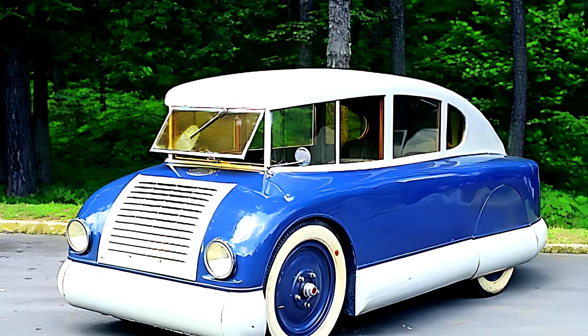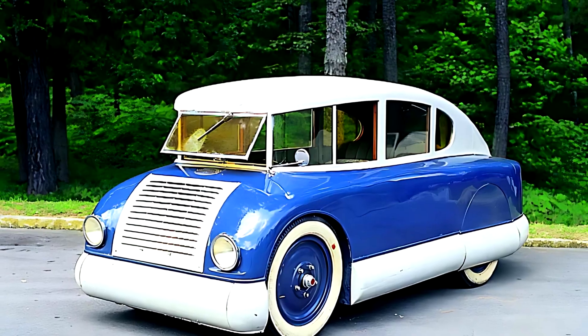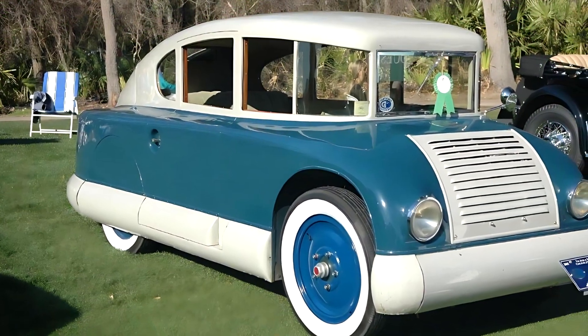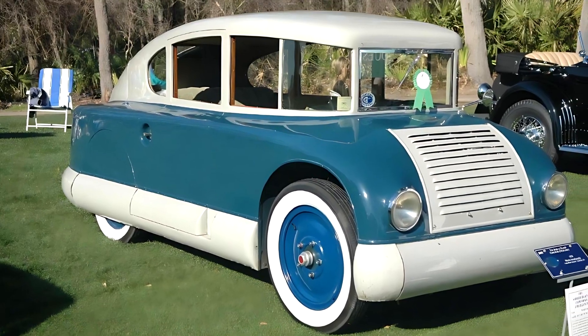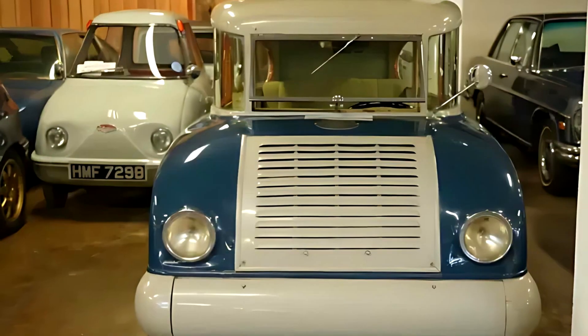This car looks like it came straight out of a Marvel lab, not from 1920s America. But the Martin Aerodynamic from 1928 is very real. Designed by aircraft engineers and built almost a century ago, it's still one of the most mind-blowing automotive creations ever made.